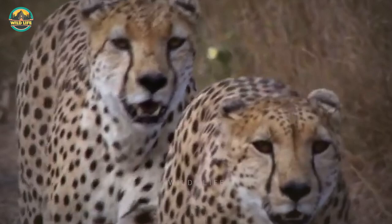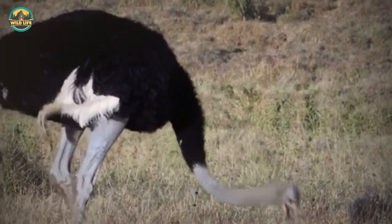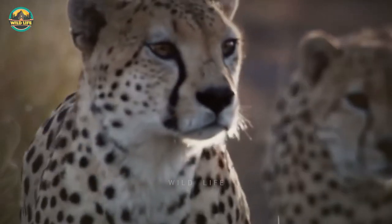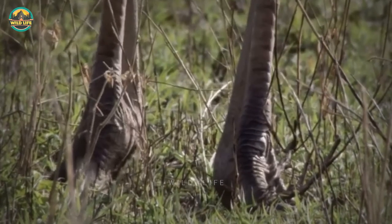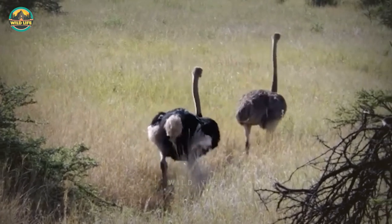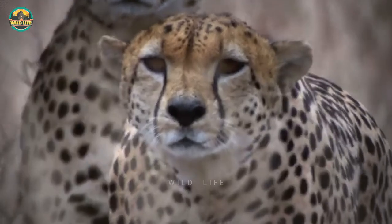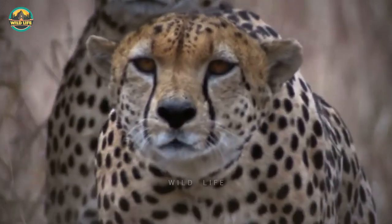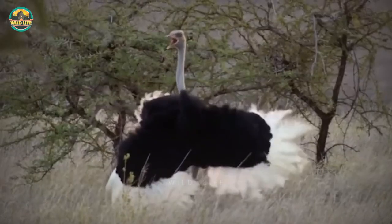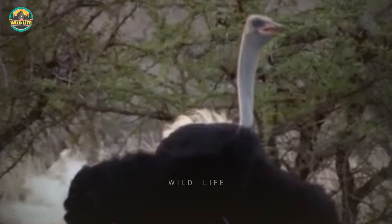Cheetah catches ostrich. Even though the cheetah is better equipped to hunt, because ostriches are much larger than cheetahs, killing one is a difficult task. An ostrich's feet are enormous and a single smack to the head would instantly kill a cheetah. The ostrich is also a fast animal, reaching speeds of up to 50 kilometers per hour, so even though the cheetah is the fastest land mammal, it would need to use all its speed to catch an ostrich.